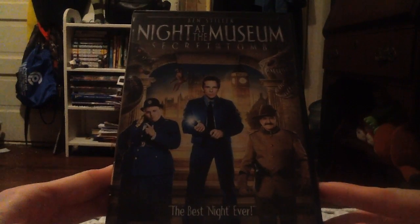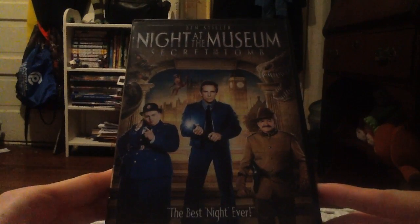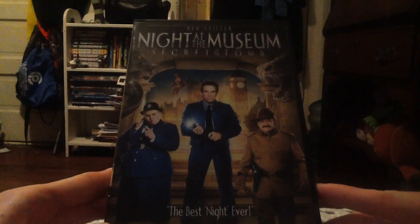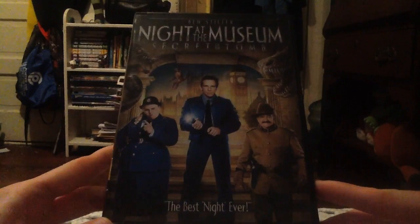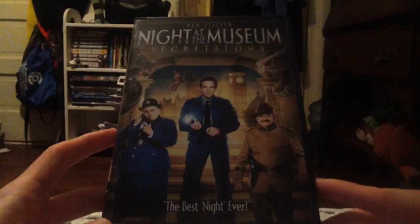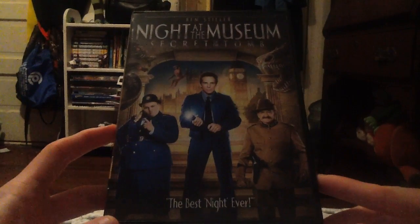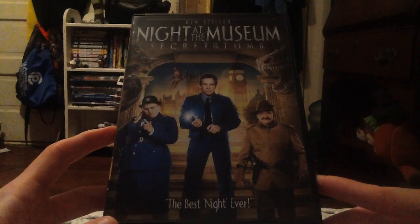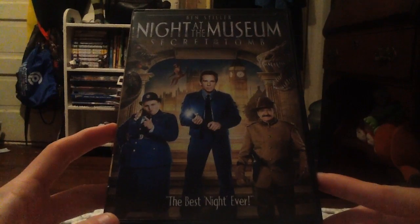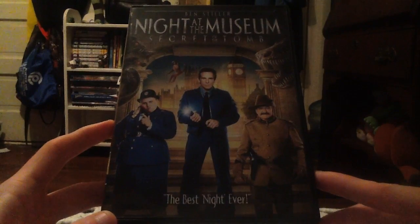One more thing — Robin Williams died after this movie was completed, so the movie's end credits had 'In Memory of Robin Williams' because he passed away last year, and that's very sad that we lost him. I also did a rest-in-peace video of him, so I hope you guys can check that out on my channel.